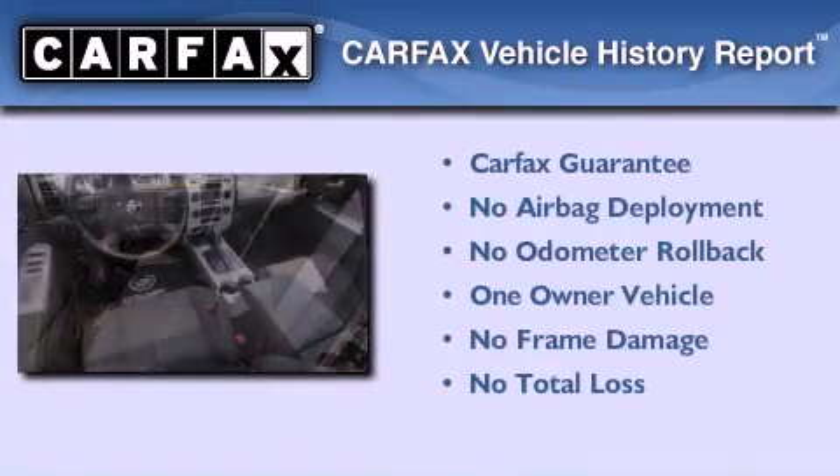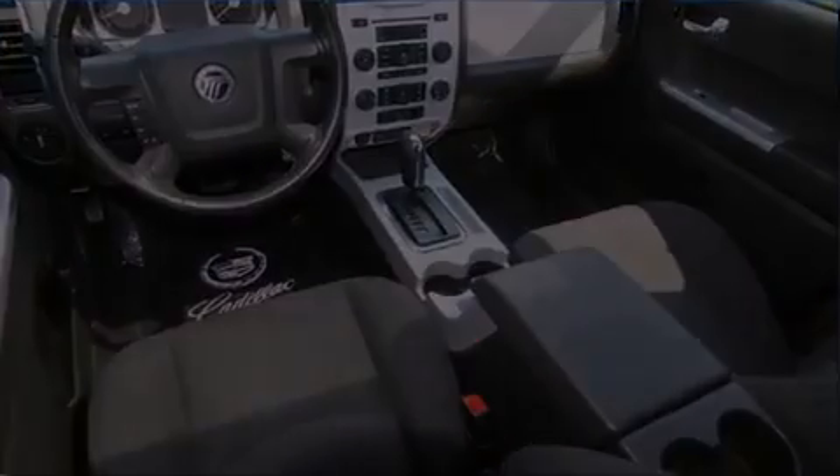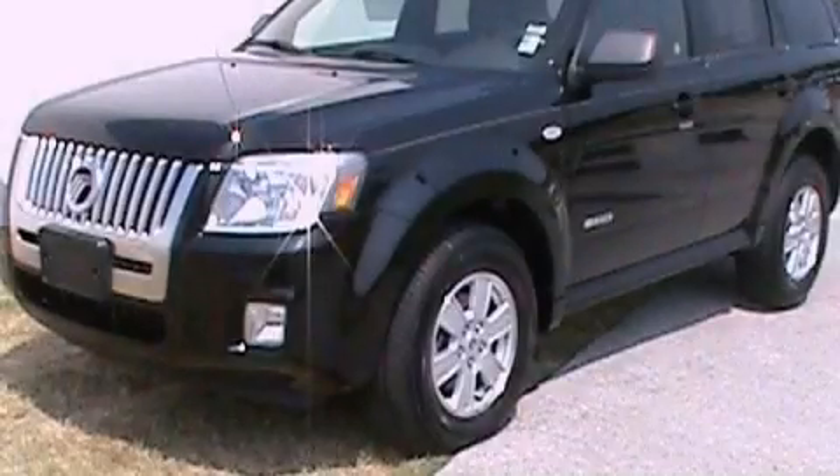This Mercury has had only one owner, and it qualifies for the Carfax buy-back guarantee. Please call today to reserve this vehicle for a test drive.